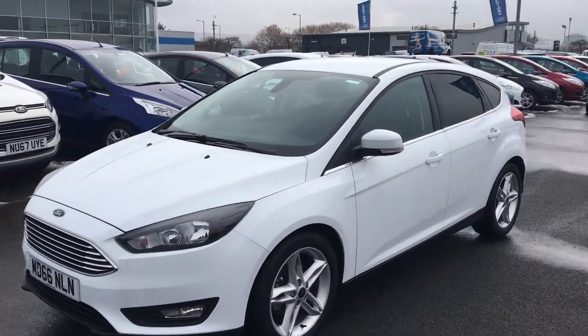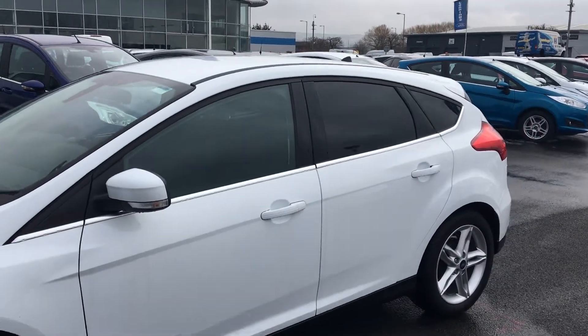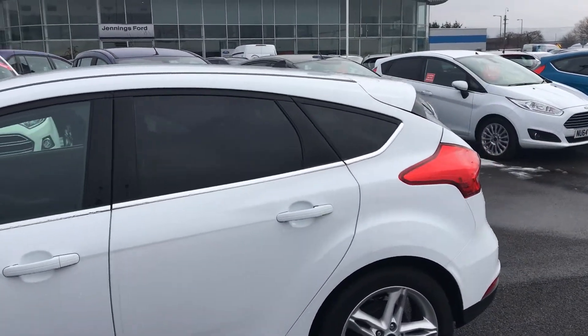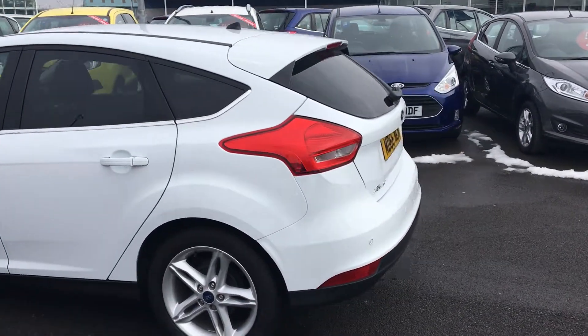This car comes with LED daytime running lights and front fog lights. It also has a chrome belt line across the middle of the car and rear privacy glass to give it a stylish look, as well as some nice 17-inch alloy wheels.